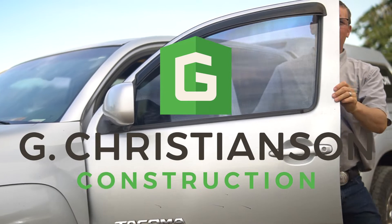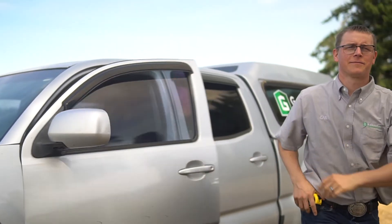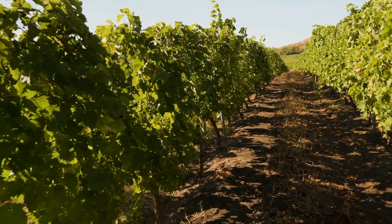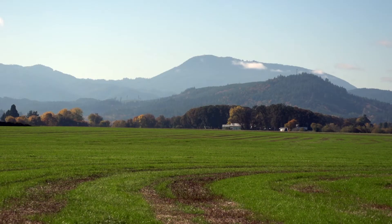Roger and Christina came looking for someone who could create this vision for them. They wanted their home on the vineyard with the spectacular views — both out to the Cascades and over here to see Mary's Peak.